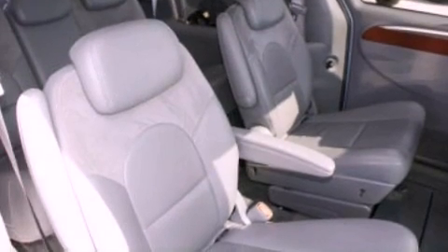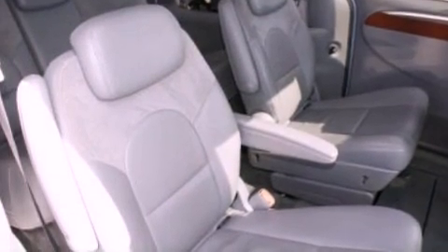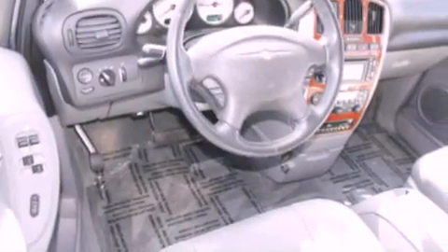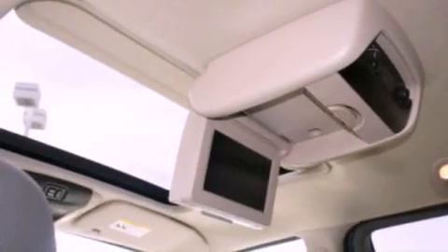Memory settings for the driver's seat positions so you can recall your favorite position with the push of one button. Air conditioning with automatic climate control. Cruise control. A CD player. Leather seats.